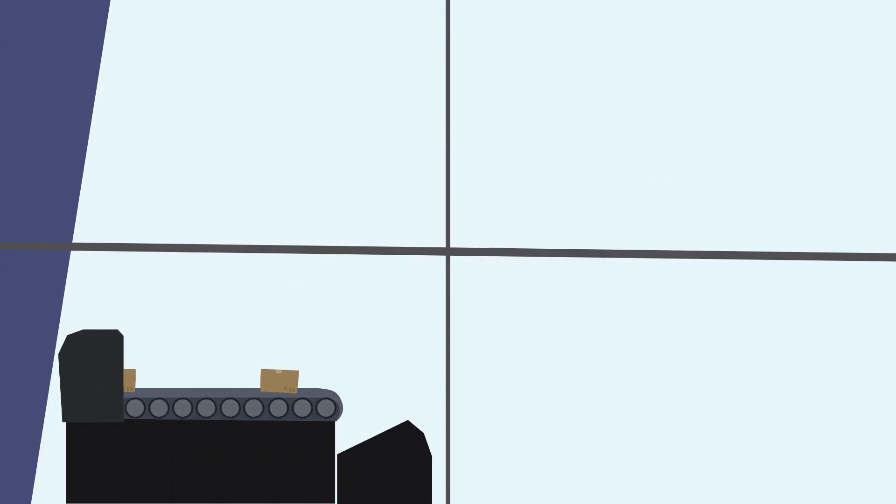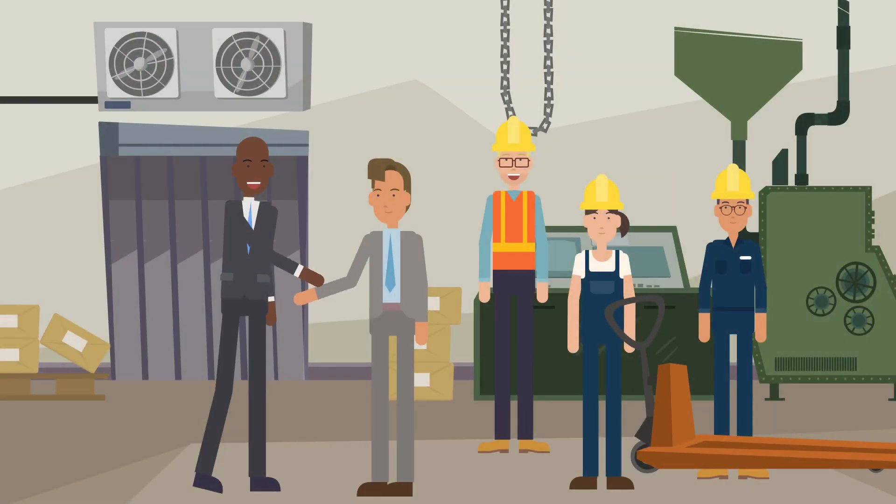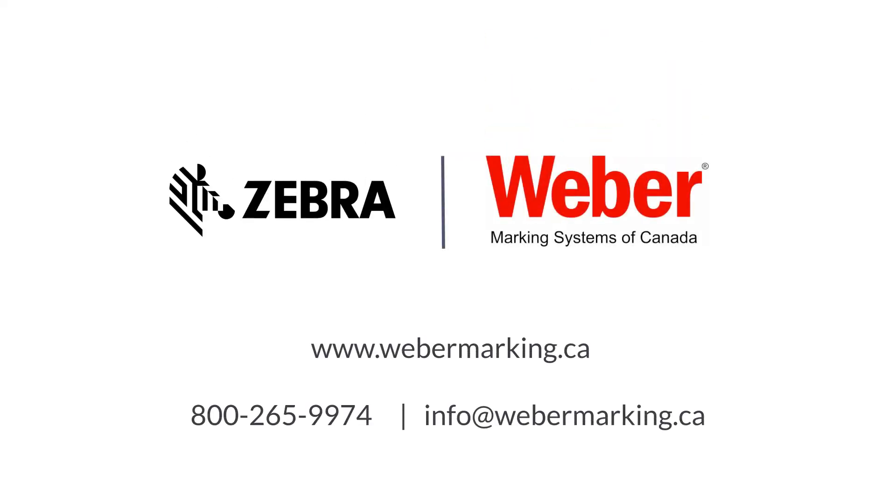Whether you're looking for a compact, low-volume printing application or a specialty high-performance solution, Weber Marking can help you find the ideal solution that will deliver an excellent long-term ROI. For more information, contact Weber Marking Systems of Canada today.